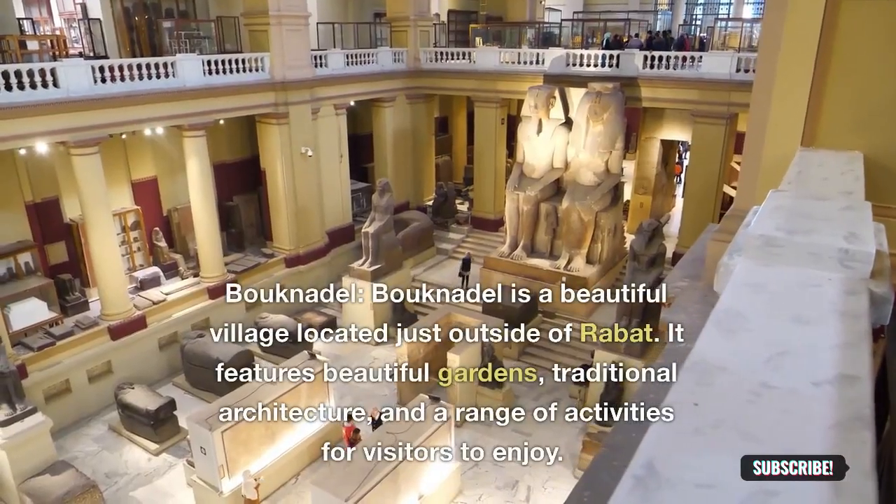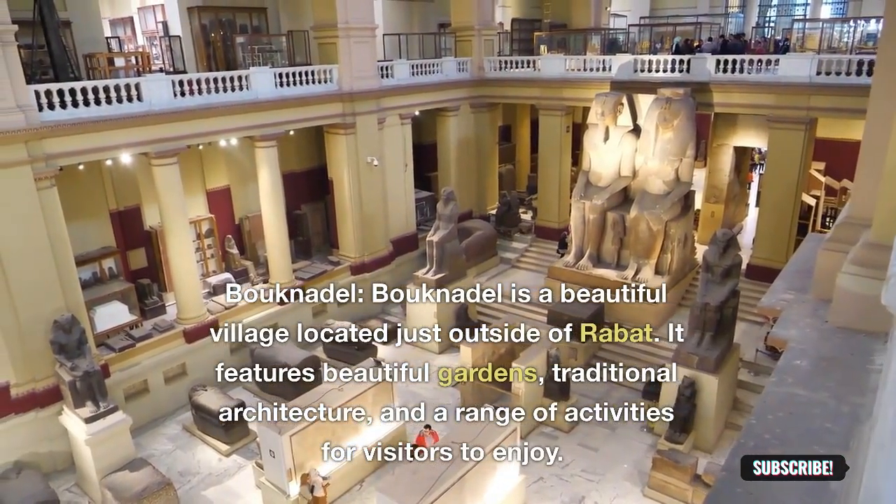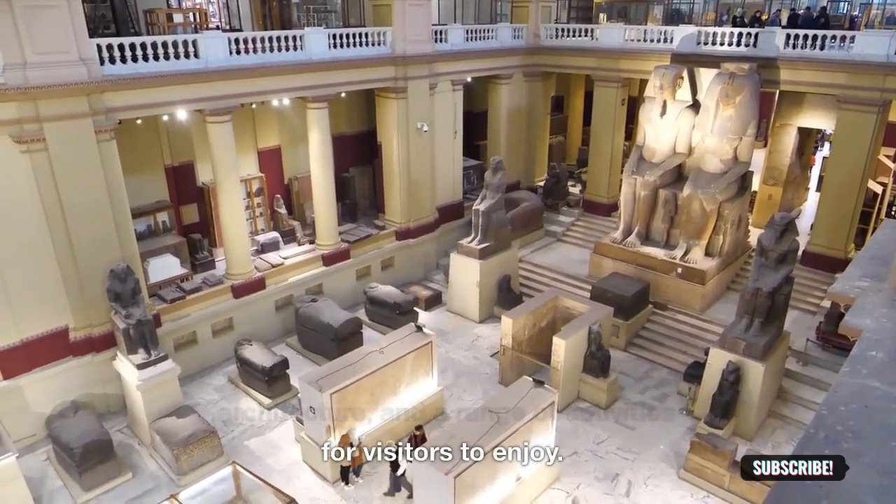Bonadel: Bonadel is a beautiful village located just outside of Rabat. It features beautiful gardens, traditional architecture, and a range of activities for visitors to enjoy.